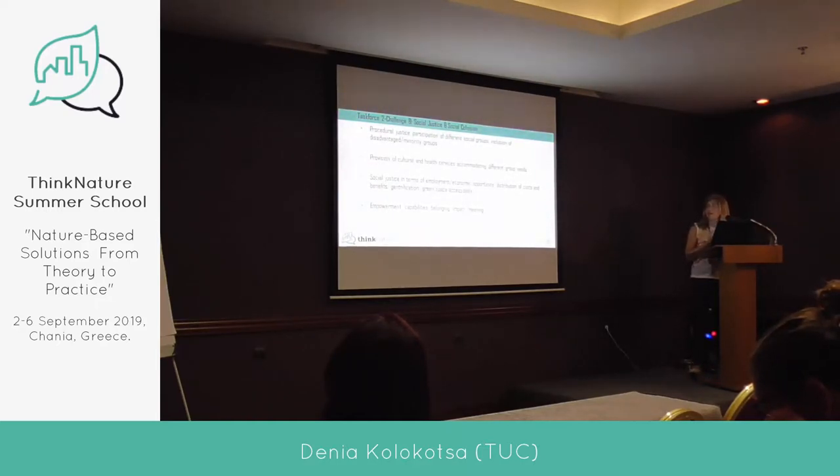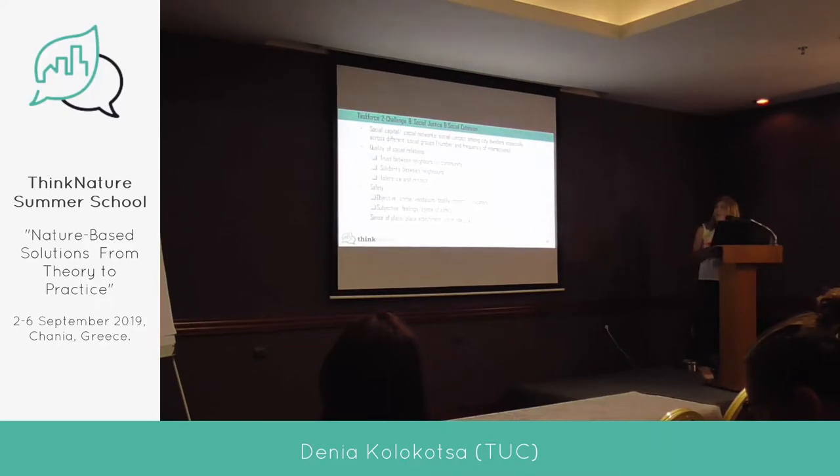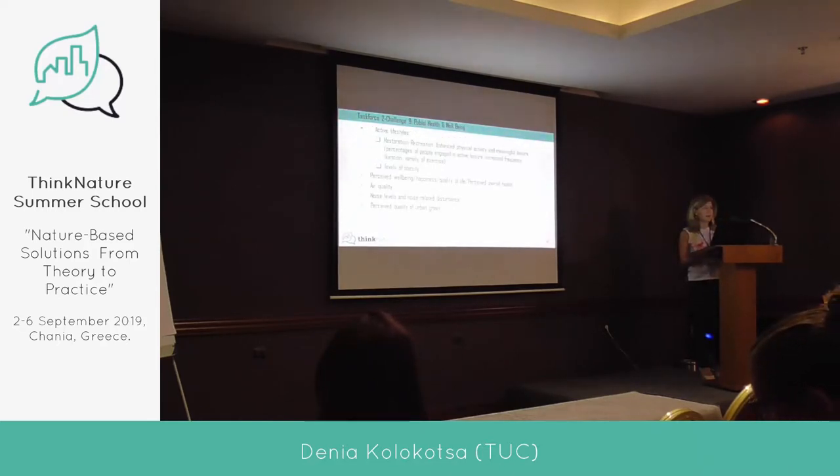Further social indicators include provision of cultural and health services accommodating different group needs, social justice of employment and economic opportunity, and capabilities such as belonging, impact, and meaning. There is also quality of social relations: trust between neighbors, solidarity, tolerance and respect, and safety — both objective and subjective. Sense of place, sense of attachment and identity, and whether you feel safe to go to a space are also measured.